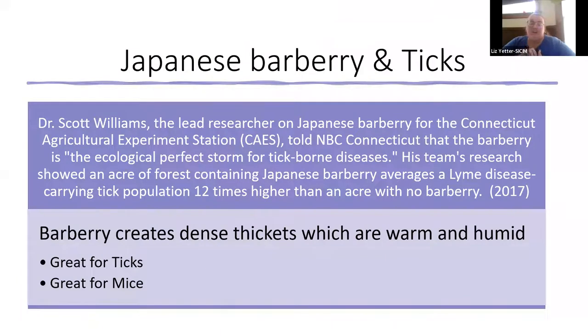A major concern with Japanese barberry is that those thick, dense patches create a protected area underneath that stays warm and moist, which is great habitat for mice — one of the main vectors for ticks. Several studies have found that forests with higher levels of Japanese barberry have a higher chance of Lyme disease-carrying tick populations, which is bad for recreation, humans, and animals. Definitely be on the lookout, and if you find it in a small population, prioritize getting it out before it becomes a big problem.